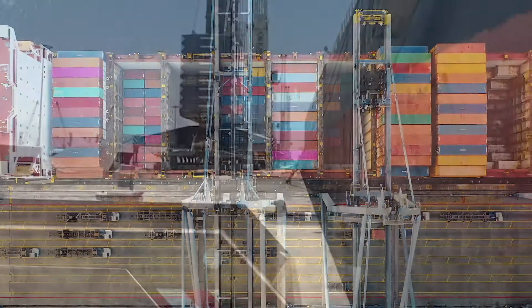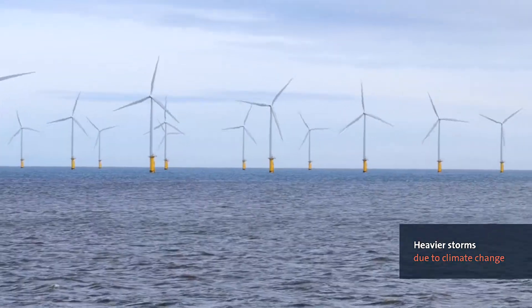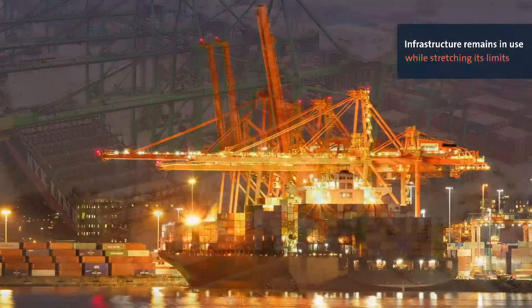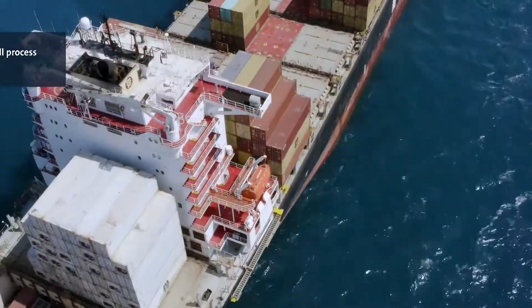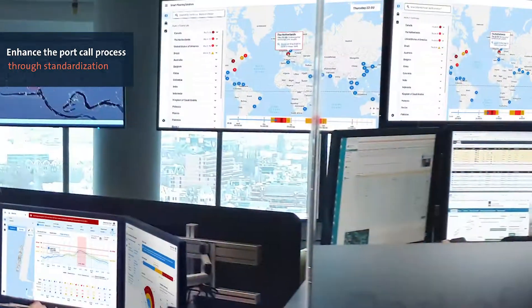What we see is that ships become larger while storm events become heavier and more frequent due to climate change. We also see that existing port infrastructure remains in use, thereby stretching the limits. And we hear that there is a desire to support decisions in the port-call process through standardization.